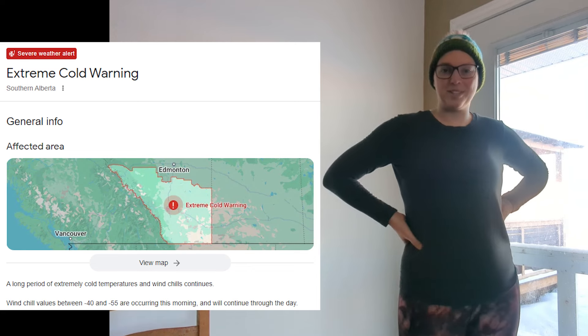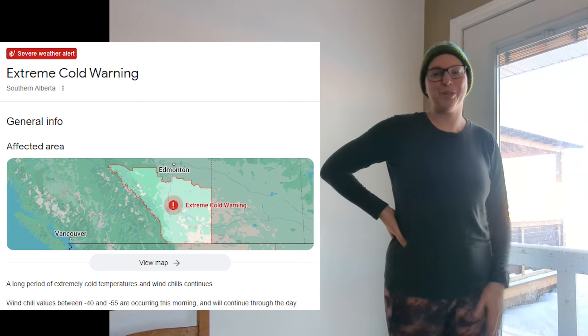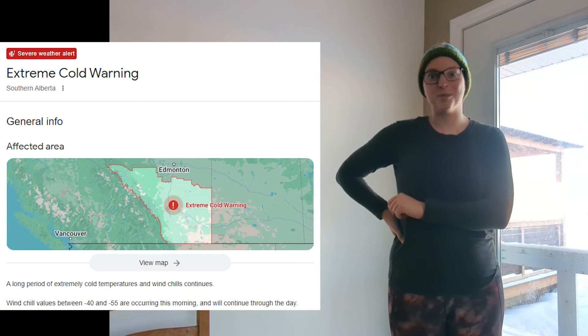Hey there Fiverr friends! I'm Sarah, welcome to my yarn lab. Today I thought I would try something a little bit different — a super glamorous get ready with me video. It is negative 38 outside, minus 49 with the windchill, and that's so cold it doesn't matter if you're talking Celsius or Fahrenheit. So I thought I would take you along as I get ready and do some chores here on our property in Alberta.